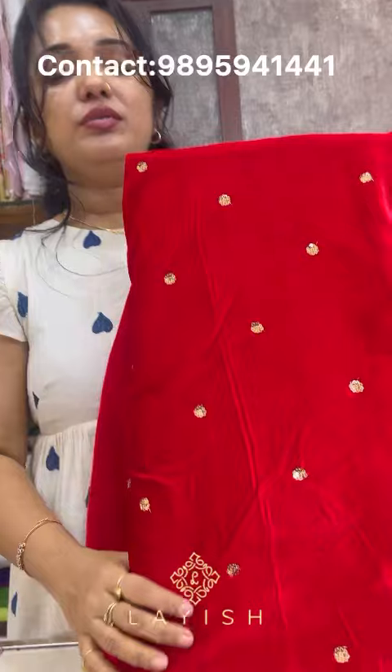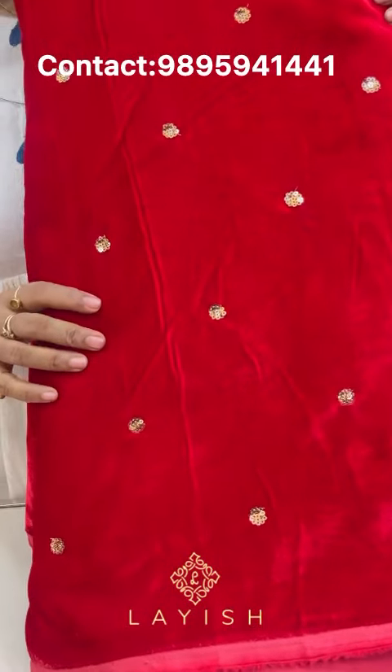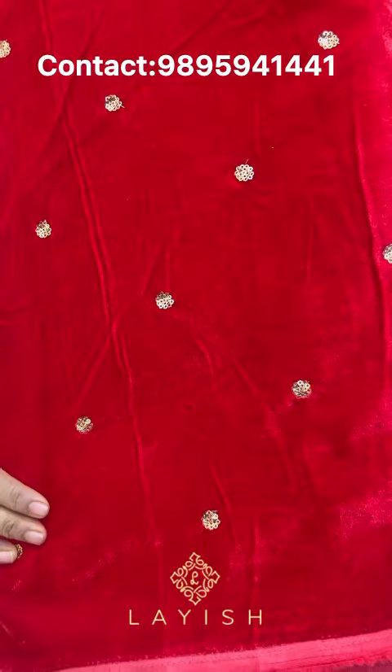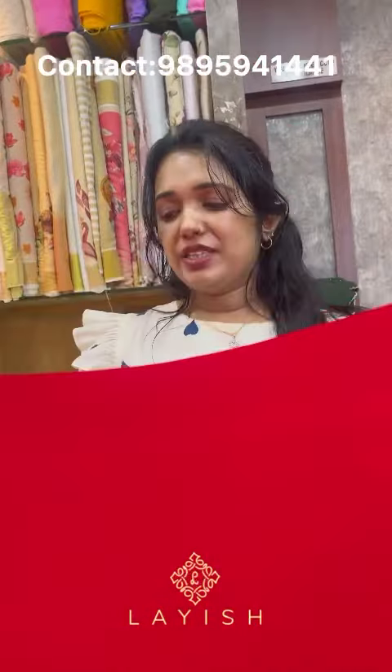For velvet fabric customers, we have a material available for 220 rupees. Plain velvet fabrics are available. This is a lightweight fabric.